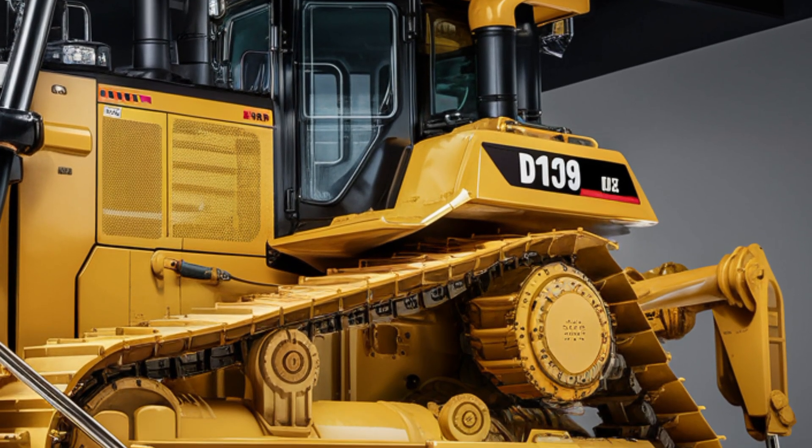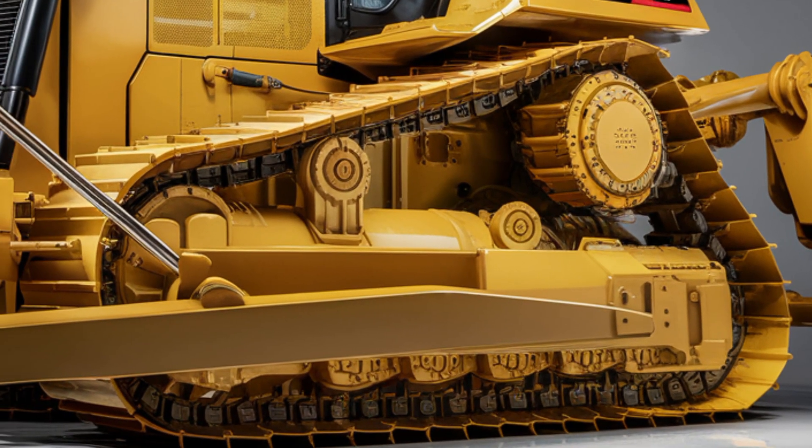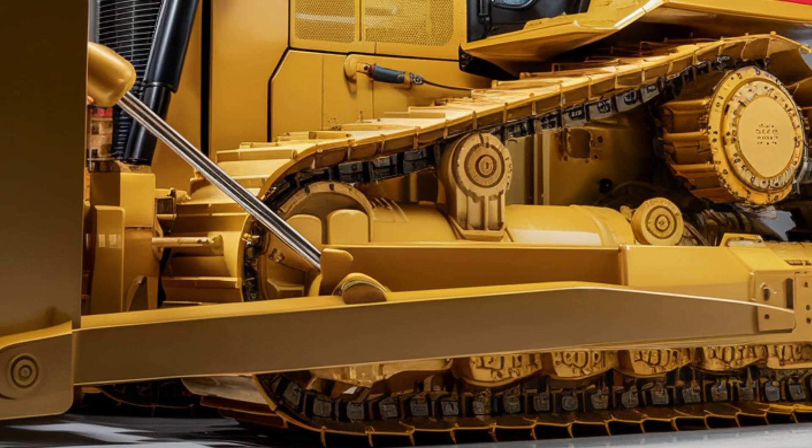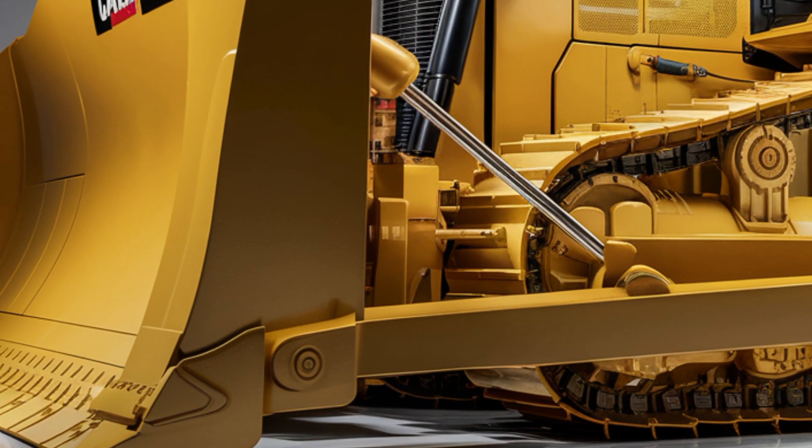The LED lighting setup turns night into day on the job site. Whether you're looking at it from the front, side, or back, it looks like it belongs in a movie.